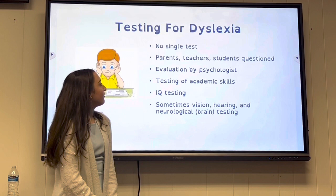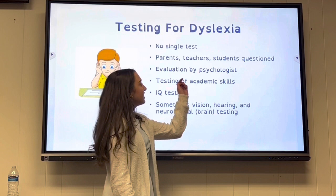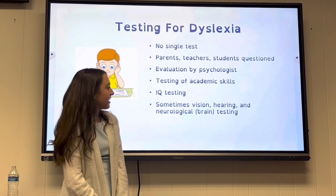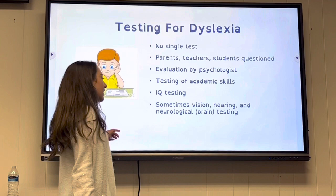When getting tested for dyslexia, there is no single test. Parents, teachers, and students may question the evaluation by psychologists. Testing includes academic skills, IQ testing, and sometimes vision, hearing, and neurological testing.